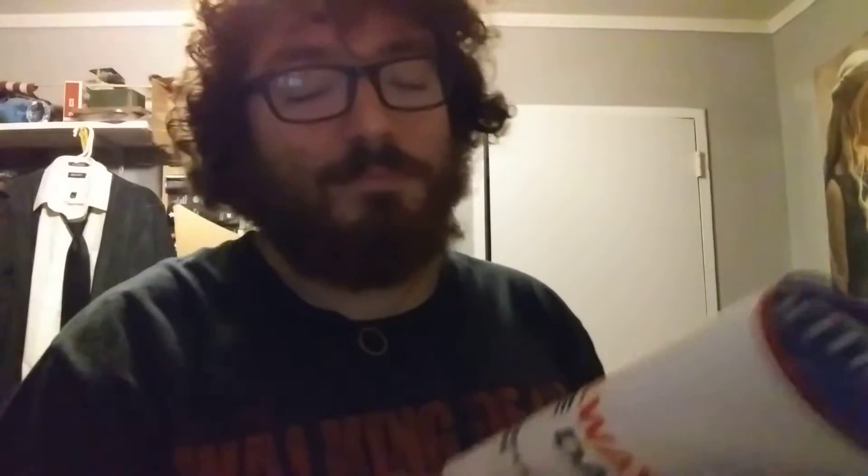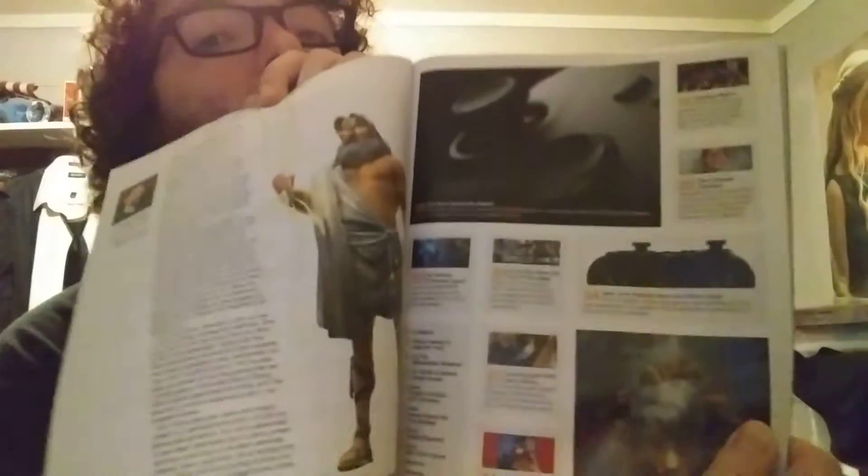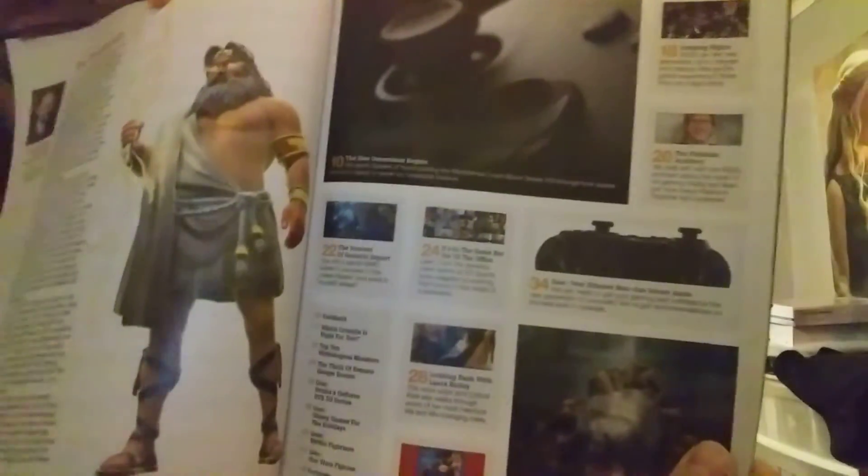I'm almost caught up to the actual latest issue — I think I've got two more to go. This one has Immortals Fenyx Rising on the cover. Awesome game — I played the demo and it's really good. Can't wait to get the full game someday. Going inside, there's an advertisement for Zeus in the game and some other stuff on the other side.